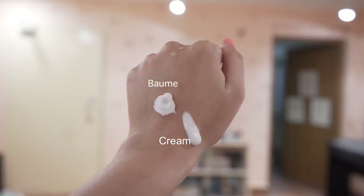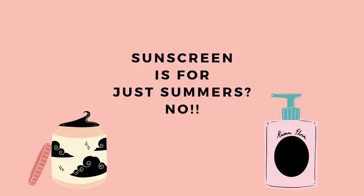Number three: skipping sunscreen. UV rays are present no matter if it's winter, summer, cloudy, or sunny — you have to use sunscreen every season. This is actually the worst mistake people make during winter. Think about it: during winter, you actually stay in the sun for longer periods because of the chill in the air, which feels so comforting.